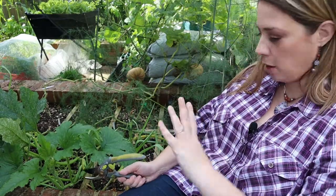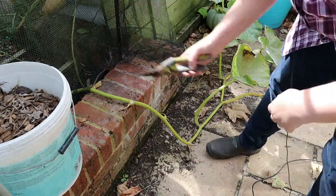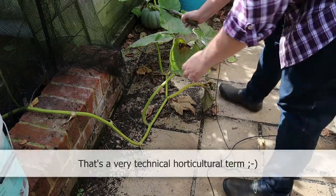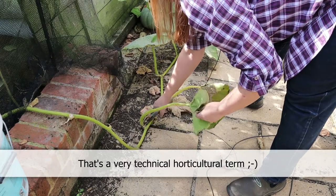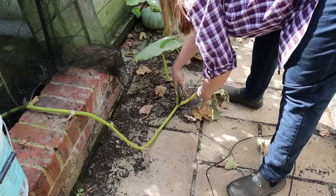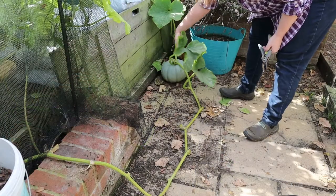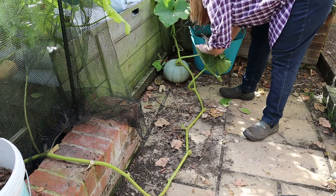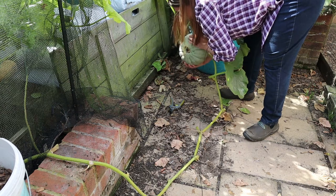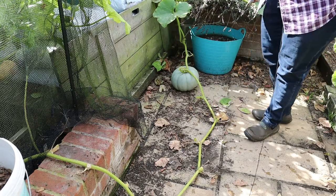Even just doing that really helps you see what space you've got available. As we know, Crown Prince has put on this mad stem coming out of the square foot bed, scrambling along the ground here. And hiding down here is a beautiful, beautiful, beautiful squash - look how big it is. I'm going to just remove the last of those leaves.